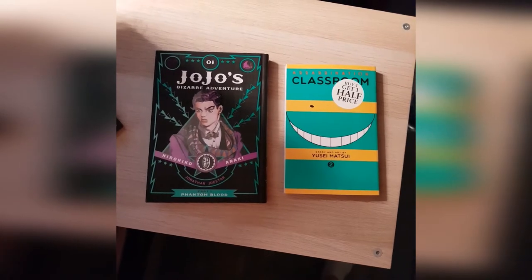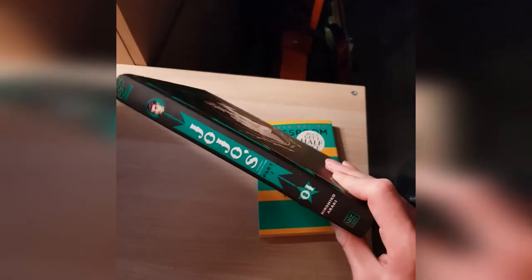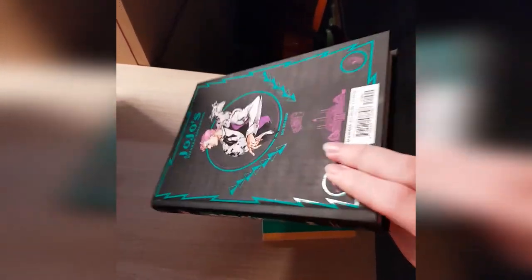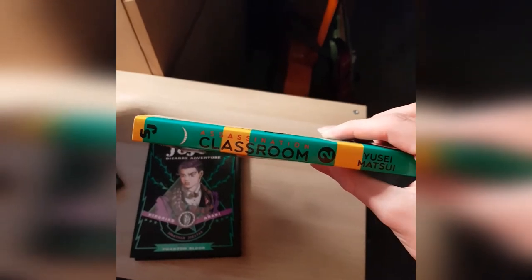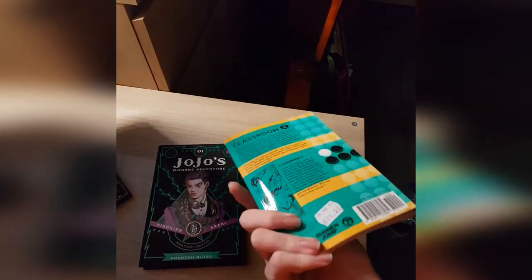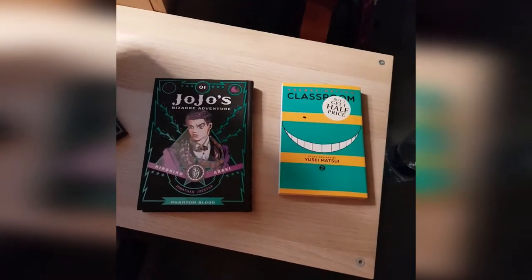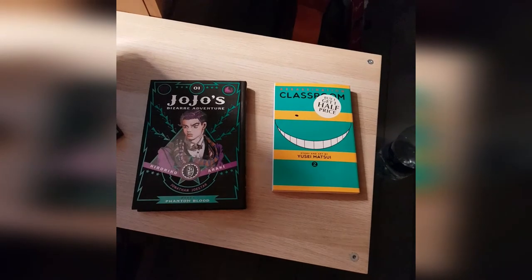Here's what I got. I got JoJo's Part 1, Volume 1, from WH Smith. And this is also where I got Assassination Classroom Volume 2 — they still don't have Volume 1, though. I didn't really want Assassination Classroom, but I got it half price, so I only spent 28 Euro on both of these. The Assassination Classroom was like 6 Euro, so I paid 28 Euro in total. That's all — thank you for coming manga shopping with me today. Hopefully I can do more videos like this in the future. It was fun, see you in the next video!